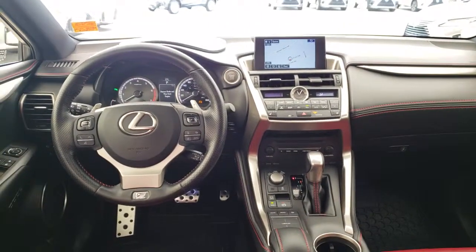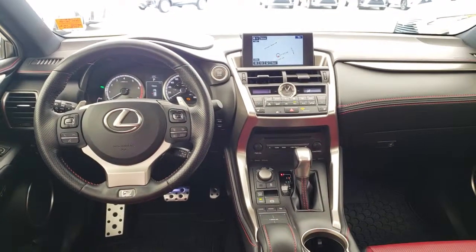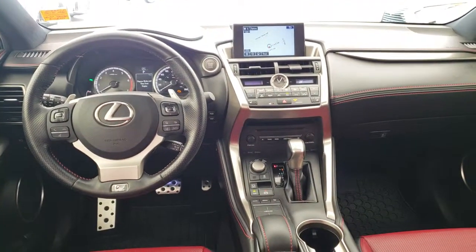And of course comes with the built-in legendary Lexus quality, reliability and lowest luxury cost of ownership.